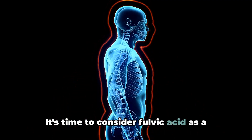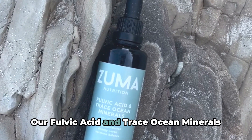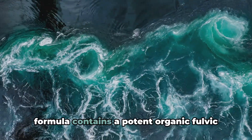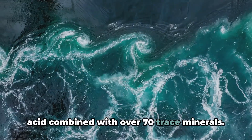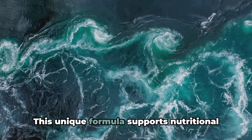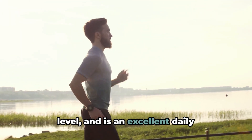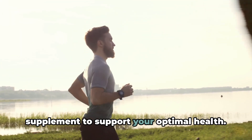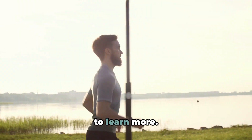It's time to consider fulvic acid as a vital part of your health routine. Our fulvic acid and trace ocean minerals formula contains a potent organic fulvic acid combined with over 70 trace minerals. This unique formula supports nutritional health and detoxification on a cellular level and is an excellent daily supplement to support your optimal health. Visit the link in the description below to learn more.